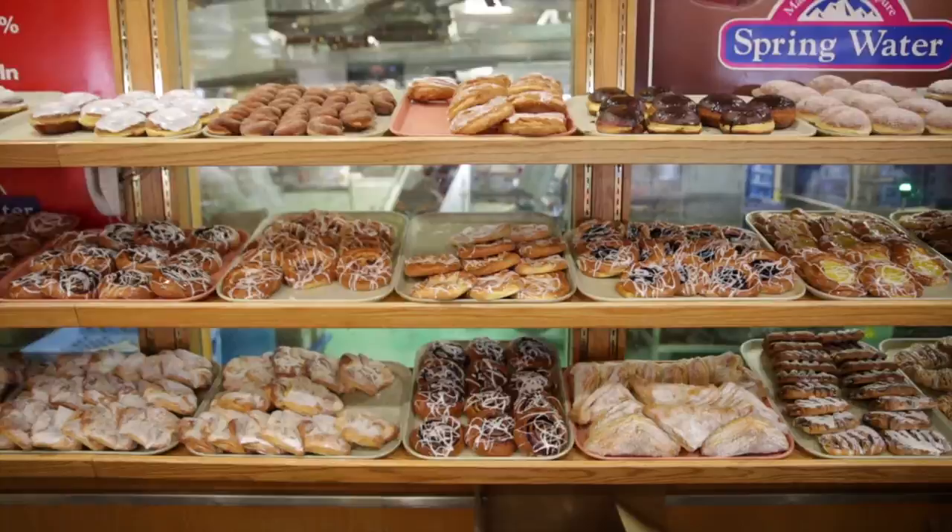We're basically about our rye breads, our pastries, our famous pretzels. We have pretzels with sunflower seeds, pumpkin seeds, sesame seeds. I love the taste of it. It reminds me of back home.